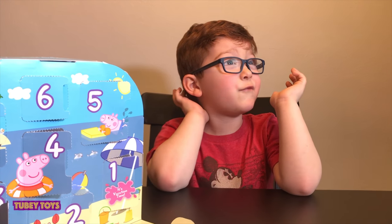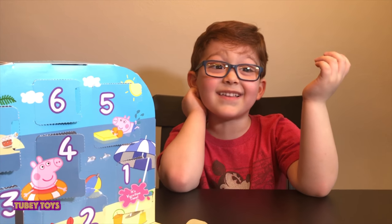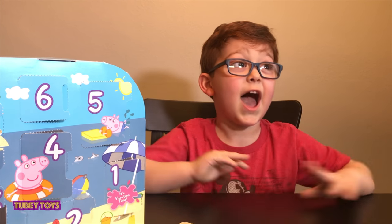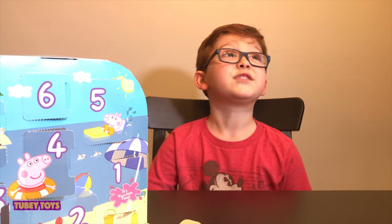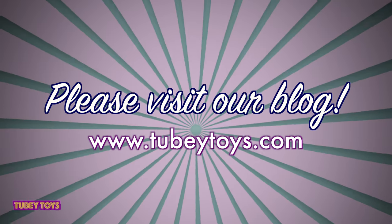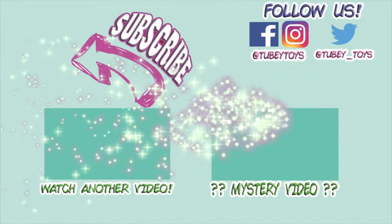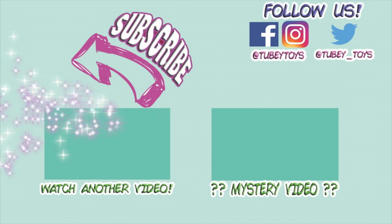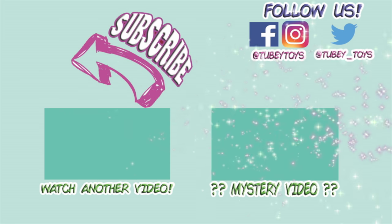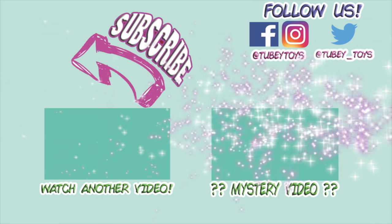My mom said if we get a million subscribers, we're going to Japan. Don't forget to like this video and subscribe because I really want to go to Japan and get some plushies. Thanks for watching and have a great day. Don't forget to subscribe — it's free. Thanks guys, have a great day.